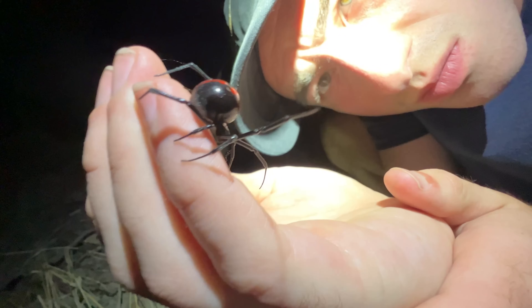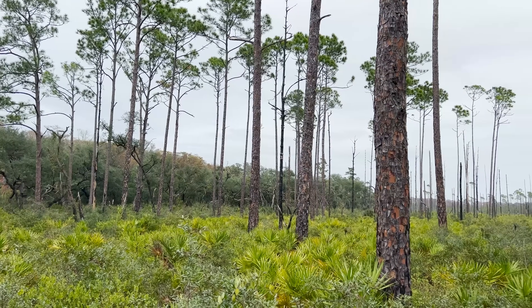Along the way, I've had some incredible spider encounters, and if you're ready, here are five of the largest spiders I've ever seen.